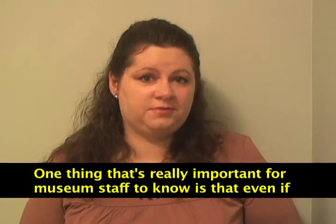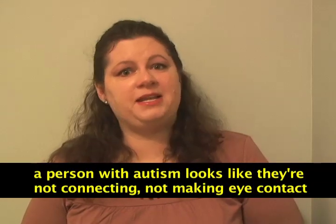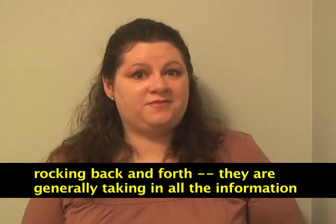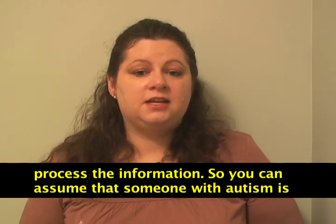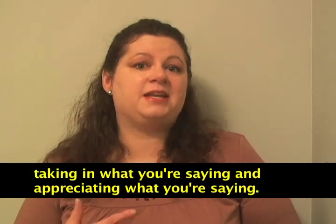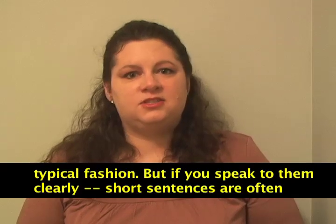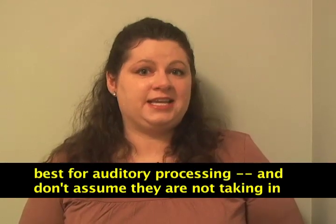One thing that's really important for museum staff to know is that even if a person with autism looks like they're not connected — they may not be making eye contact, they may have stereotypical movements such as hand flapping or rocking back and forth — they are generally taking in all the information around them. Some of those mechanisms are actually ways they process information, so you can assume they're taking in and appreciating what you're saying. They may not respond in what you envision as a typical fashion, but short sentences are often better for auditory processing. Don't assume they're not taking in the information.